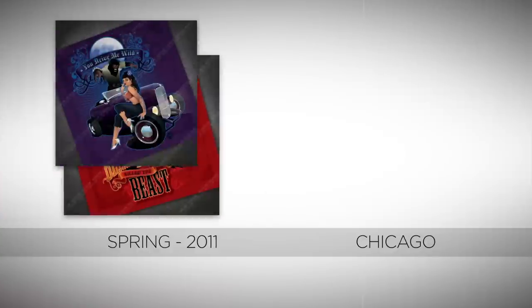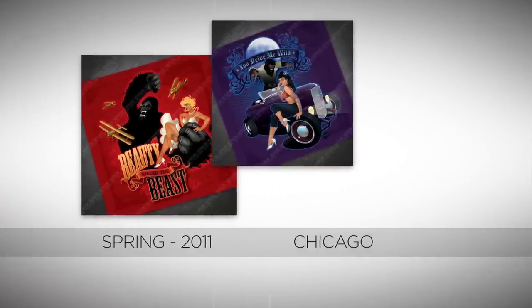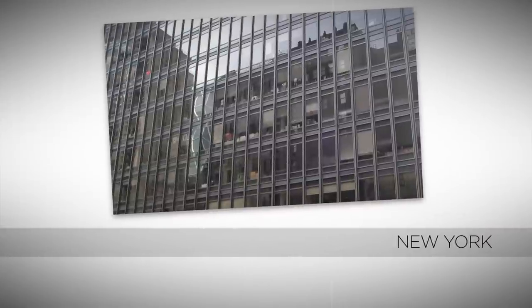Join us now as we look at how the DC Comics Bombshells journeyed from concept to collectible. The whole thing started back in spring of 2011, when DC Collectibles attended C2E2 in Chicago and met illustrator Ant Lucia and saw his portfolio of pinup art. That got the gears in our collective mind turning, and they continued to turn all the way back to our office in New York.